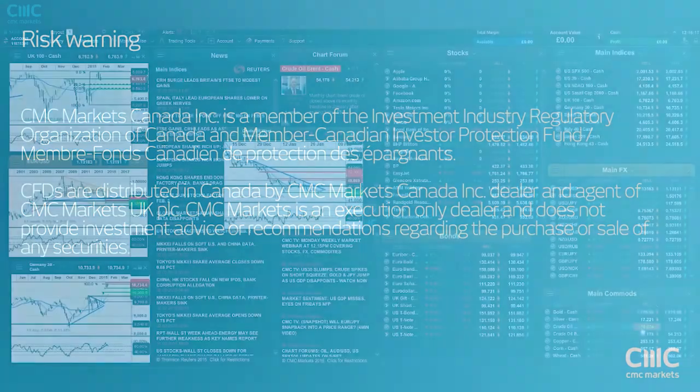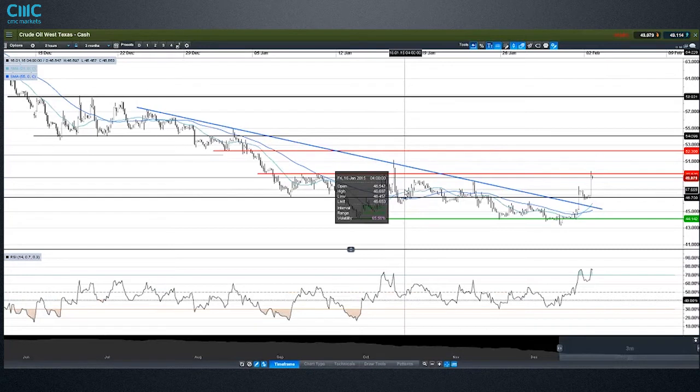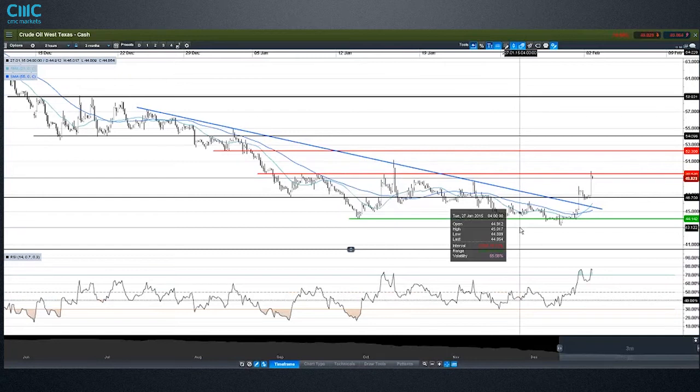One of the first notable moves happening in markets right now is a big jump in oil prices, which could feed through to higher stock markets today. The drop in oil prices hit the energy sector pretty hard, particularly in the FTSE and the Dow Jones — the UK 100 and US 30. We're about 4% higher on Brent and 3% higher on WTI.